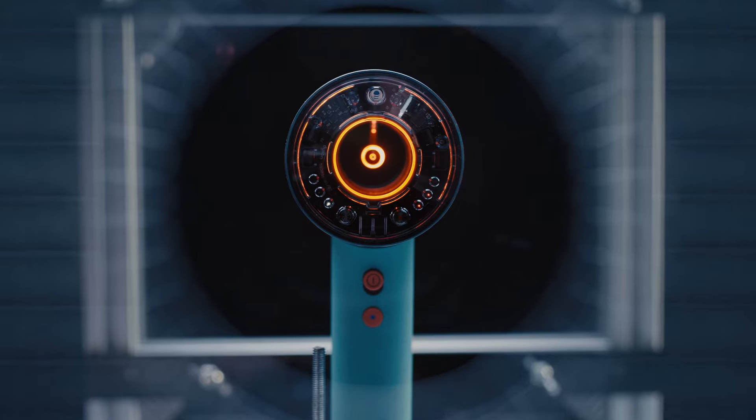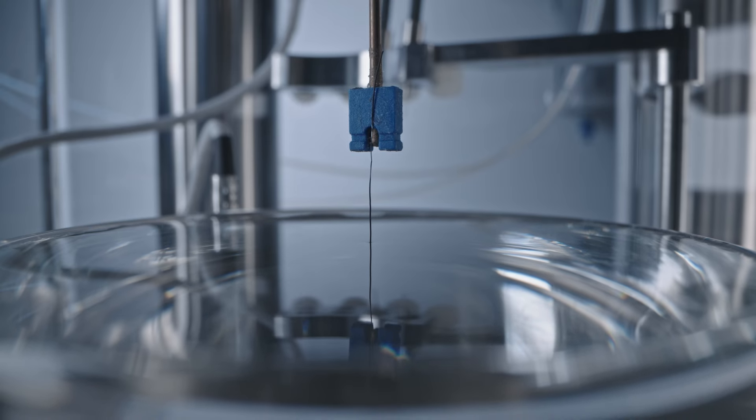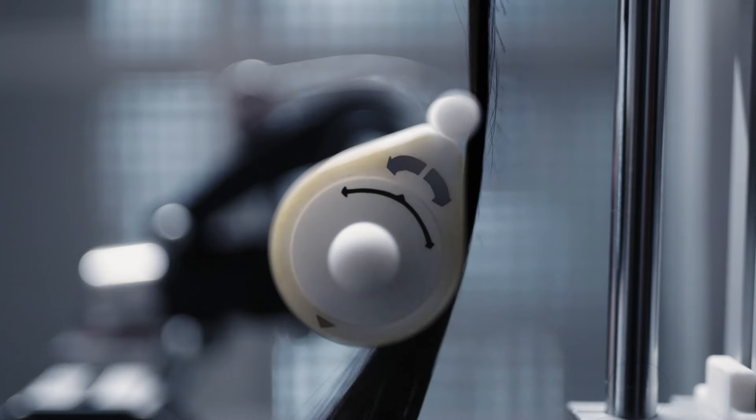We started studying hair health and hair science well before our first launch into the category with Supersonic. We've built labs all over the world, so it was a natural extension for us to leverage the intellect we had and put it into formulas that can live adjacent to our devices.